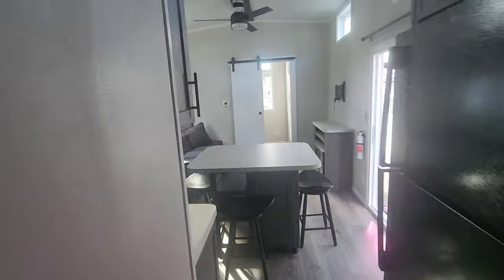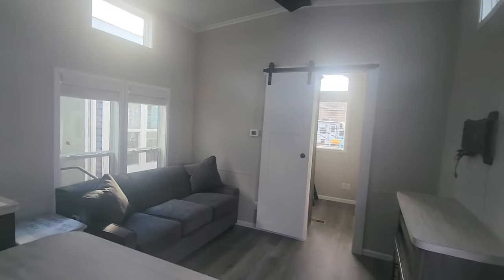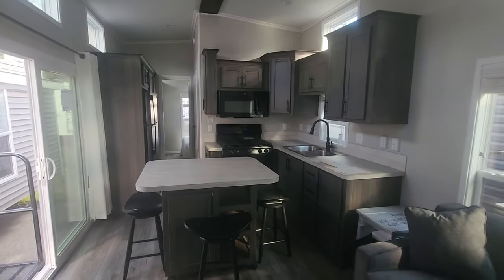If you're interested in this floor plan or any other park model that we may have, feel free to reach us at 207-282-3511. Hope to talk to you soon.